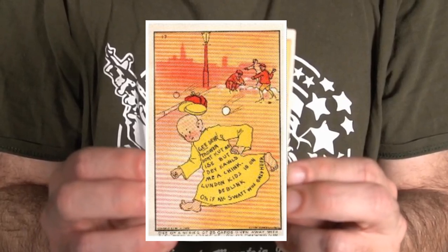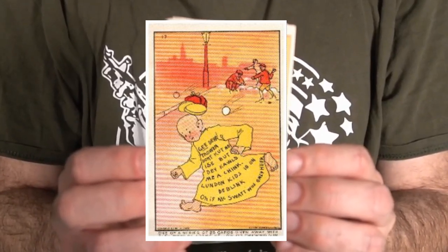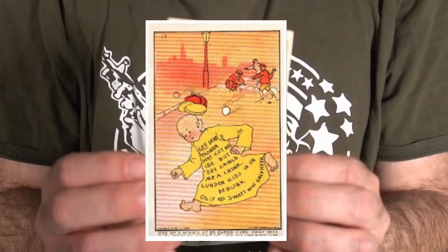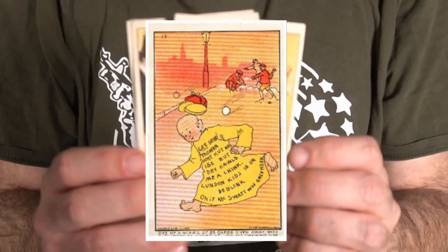Now this is the Yellow Kid and this is by the very first comic artist, which was R.F. Outcault. He created the Yellow Kid as well as a very well-known character, Buster Brown.